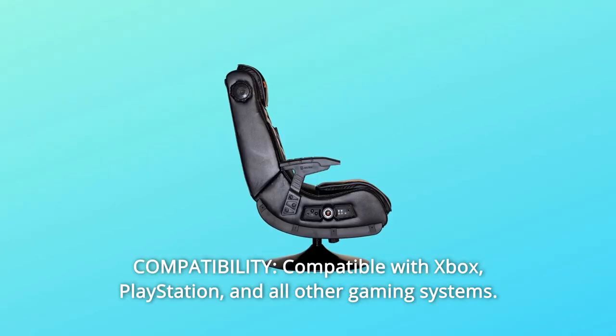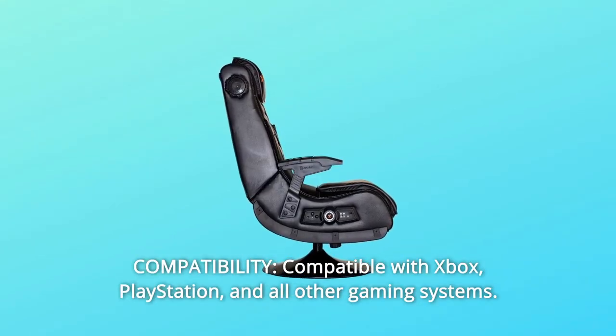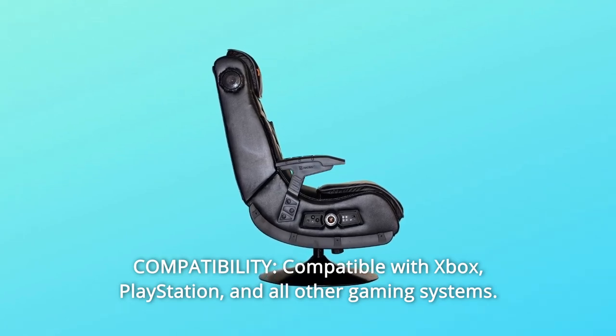Number 5: Compatibility. Compatible with Xbox, PlayStation, and all other gaming systems.